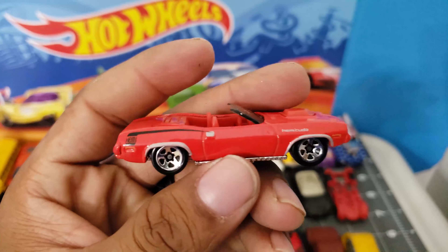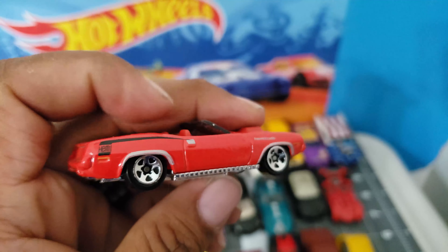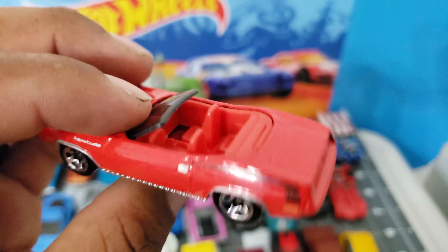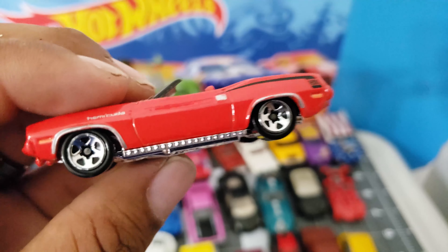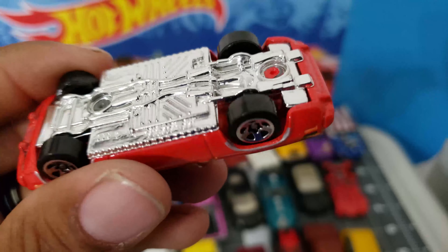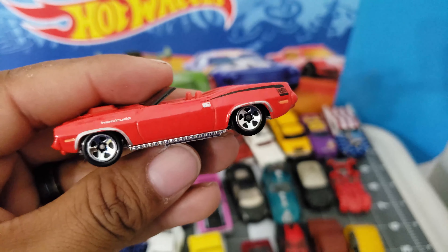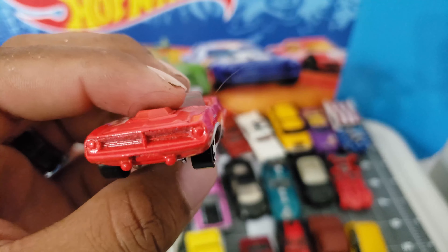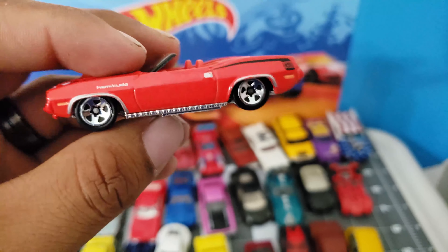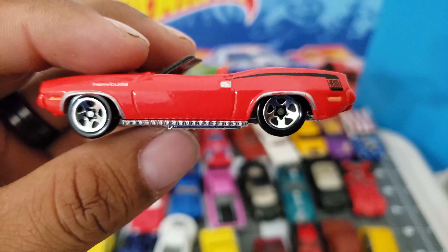Let's see what's next — this one is the Hemi Cuda. Damn, convertible. Red interior. This thing is sweet. Look at that side skirt. It's got like a hair or something — I still need to wash and clean them. Very nice casting and the rims — they look big.